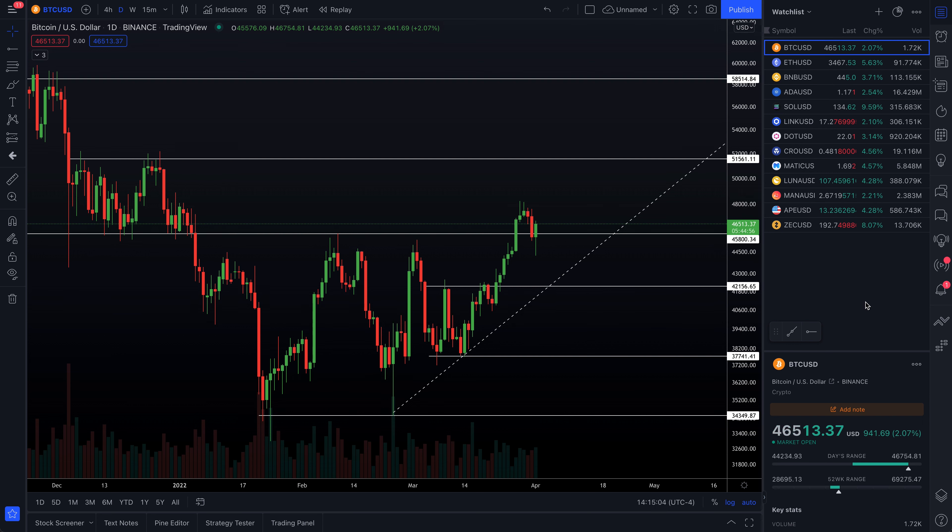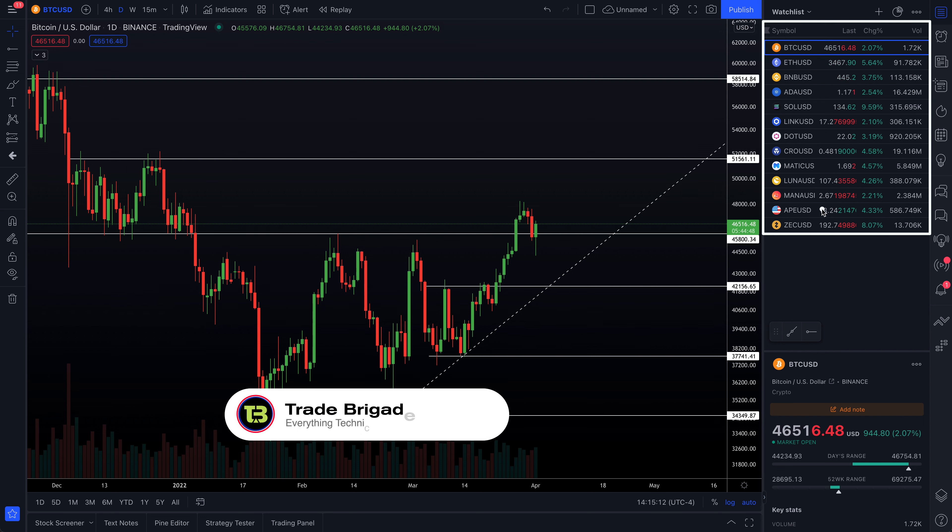What's up, traders? Matt from the Trade Brigade here with your Weekend Crypto Report, where as always, I do a technical analysis and give you my thoughts on the coins listed up above. We still have ApeUSD hanging out at the bottom of our list, and we've added Zcash by popular demand. I also just think the chart looks phenomenal there — it's very respectfully moving in a solid channel to the upside, so I thought it's worth sharing.